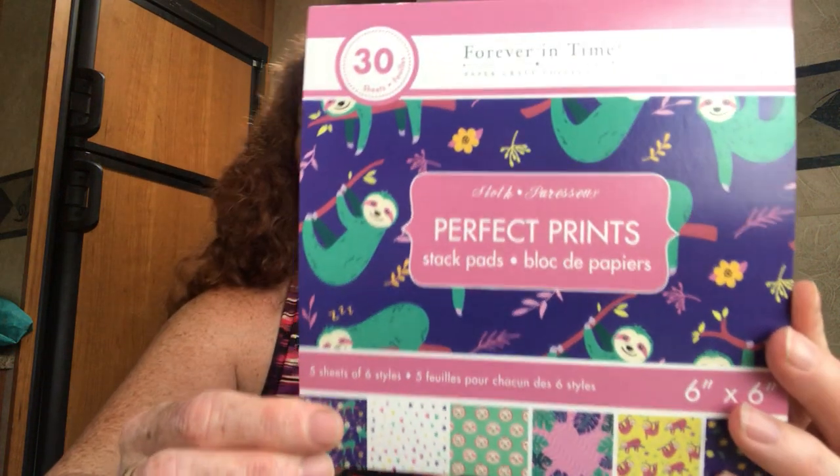The lady packed everything in a box; I just put the box in the trailer, so I'm going to show you as is. First thing I want to show you — I got these paper pads. I know these are at Dollar Tree, but I've not been able to find these two at Dollar Tree in any of my Dollar Trees, and I really wanted them. So I paid $1.79 at KW Surplus.